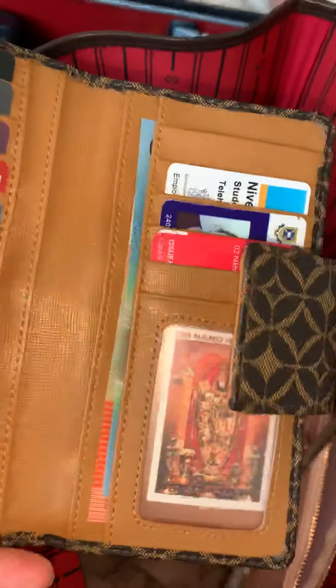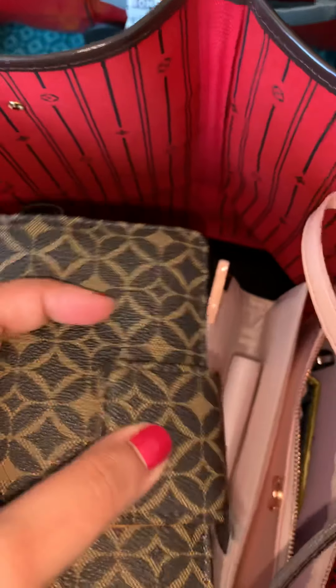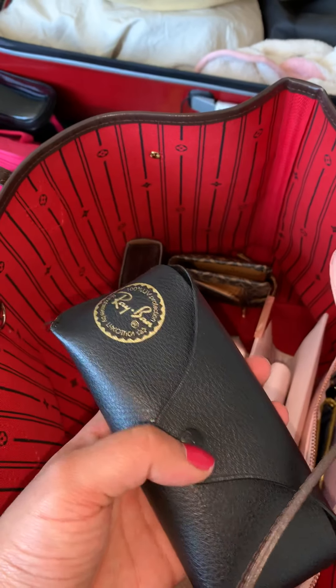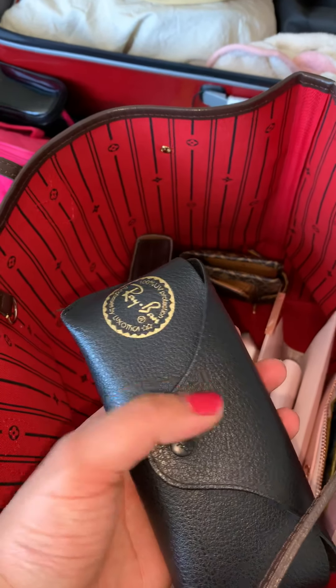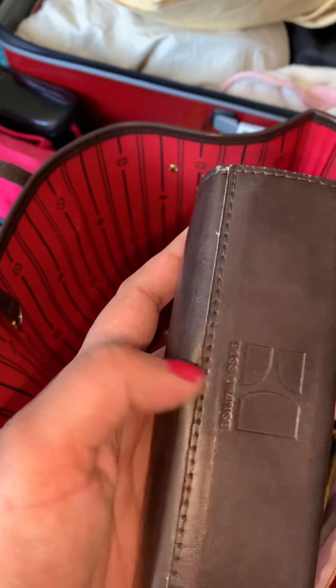This has all my loyalty cards and some more cash, my driving license, and my hospital and university cards. I just love this — I actually love all of these Fossil wallets, I have three of them. My sunnies — just my Ray-Ban Clubmaster with the bridge.